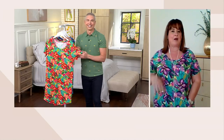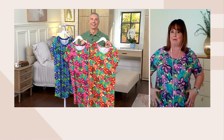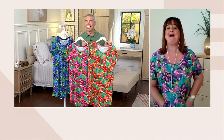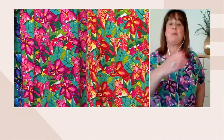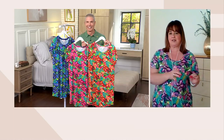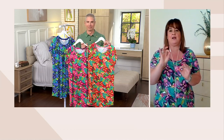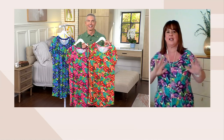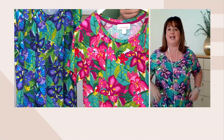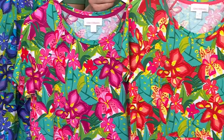That kangaroo pocket gives it a sporty vibe — it kind of disappears with that pretty print, but it's there. Right now I have my readers in it, so it's definitely functional. And then the pretty curved hemline — all simple details. Stan always says the simplest silhouettes are the most difficult to design because you have to get every single element right. Nothing can get lost. This is QVC sizing, extra small through 3X, is what you're going to purchase when you pick this up today.